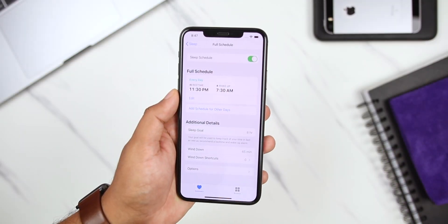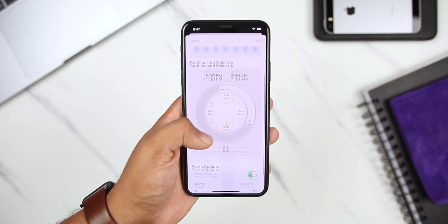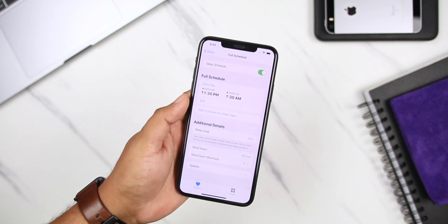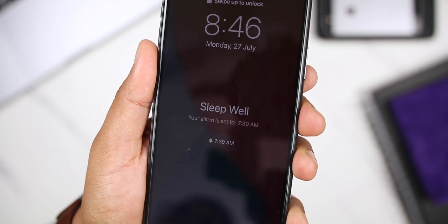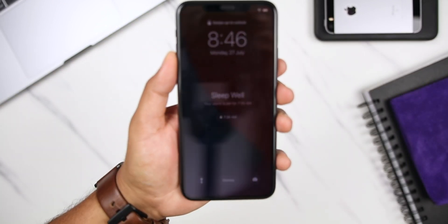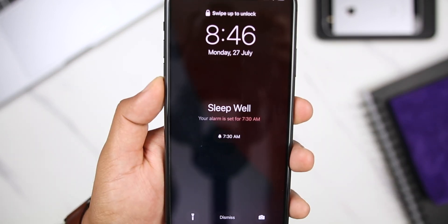Another awesome feature is the sleep mode. This is primarily for Apple Watch, but you can enable it on your iPhone as well. Once you turn this on and put in your sleep schedule, it enables a simplified lock screen and turns on Do Not Disturb mode, so you are not distracted and your sleep is not interrupted by constant notifications. I stumbled on this while going through all of the apps, and I don't think anyone else is talking about this, so I made sure to include it in my video.